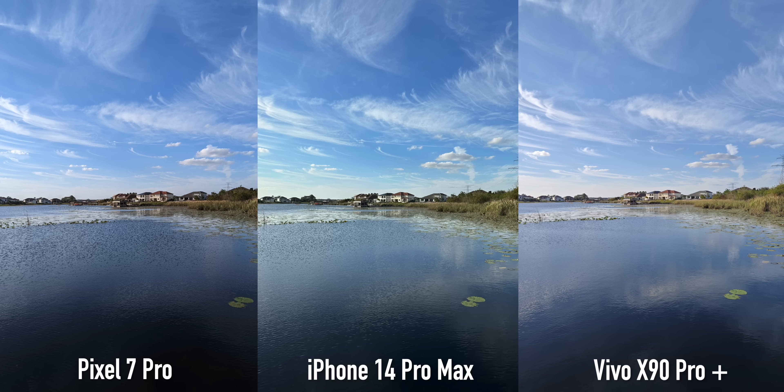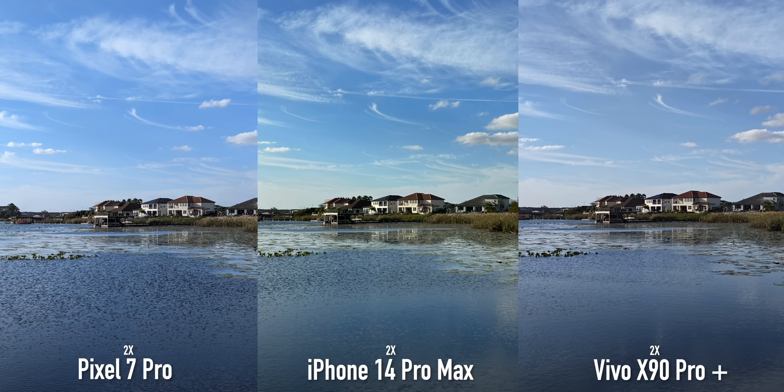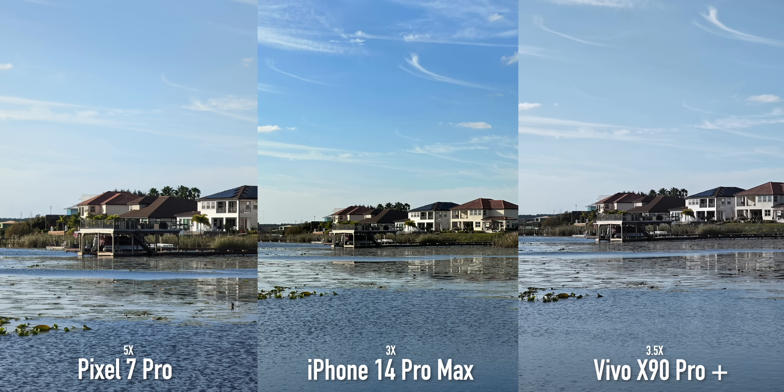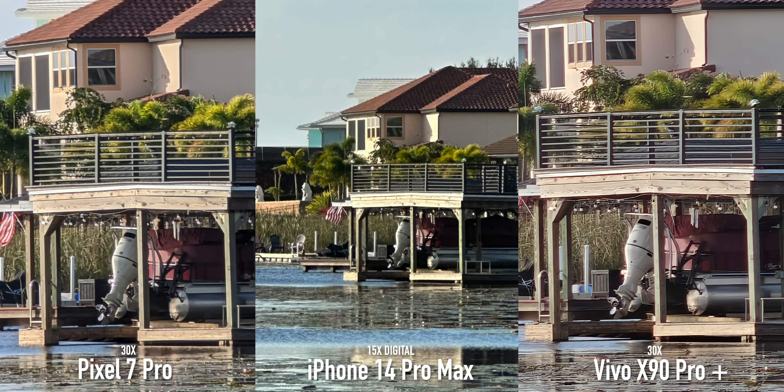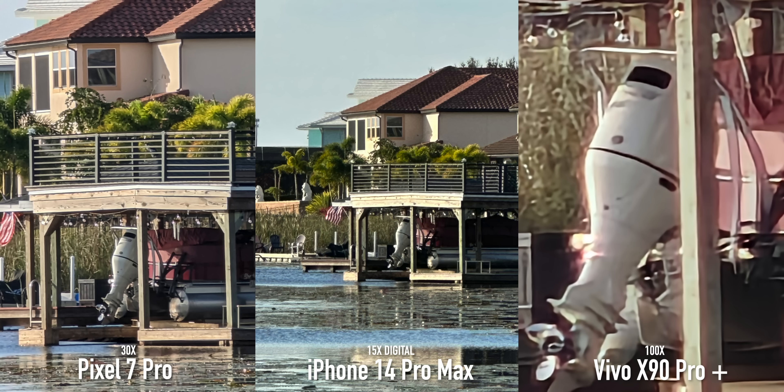When it comes to zoom, it's a battle between the X90 Pro Plus and the Pixel 7 Pro. Every phone starts with a 2x zoom but the next step up is different for each — the iPhone has a max of 3x optical zoom. At 10x zoom they all look very usable, and for digital zoom the iPhone isn't doing too bad. There is a 30x zoom on the Vivo and Pixel and the Vivo slightly edges it in that scenario. The Vivo can also go up to 100x zoom — it doesn't look great but the option is there.